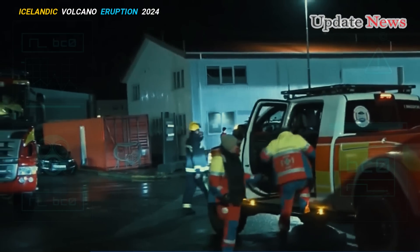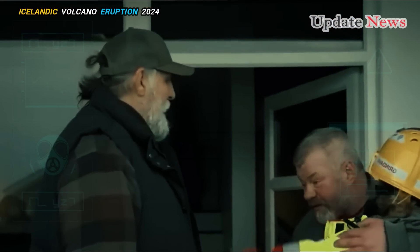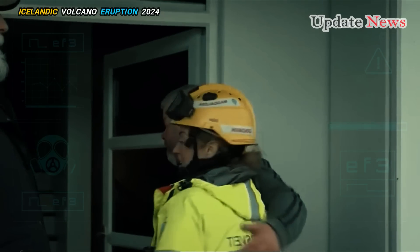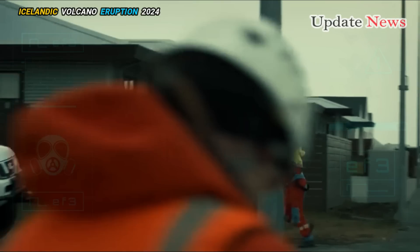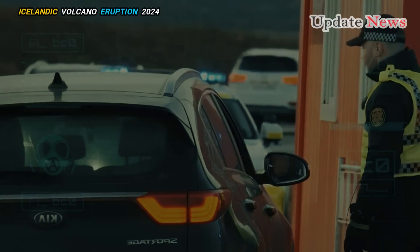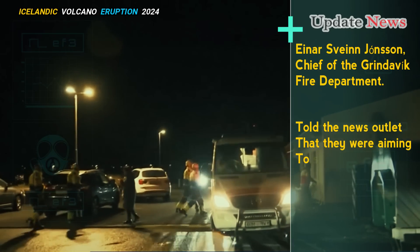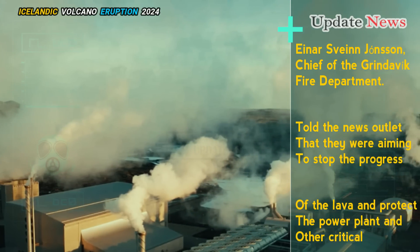Emergency teams have used water from fire trucks to cool the growing lava. This method requires large amounts of water and a powerful pump. Ina Suyan Johnson, chief of the Grindavík Fire Department, told the news outlet that they were aiming to stop the progress of the lava and protect the power plant and other critical facilities.